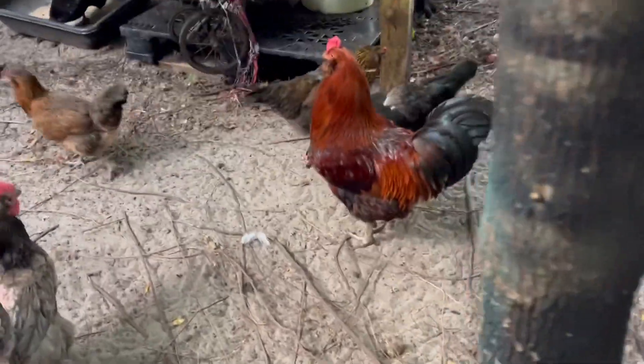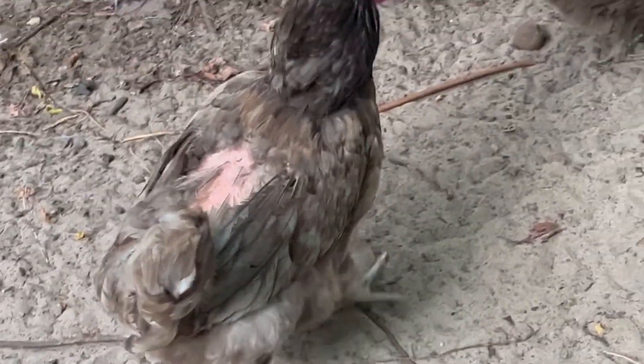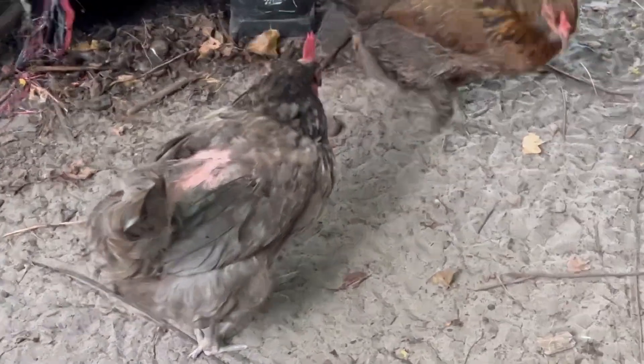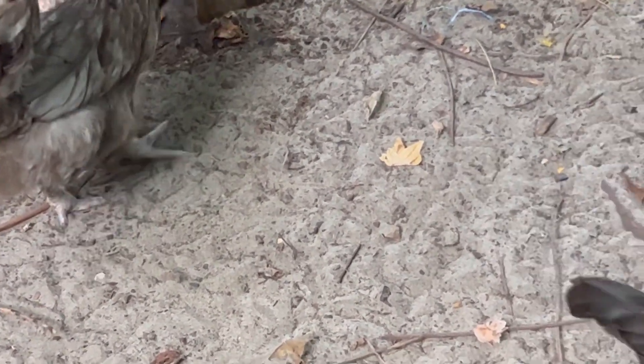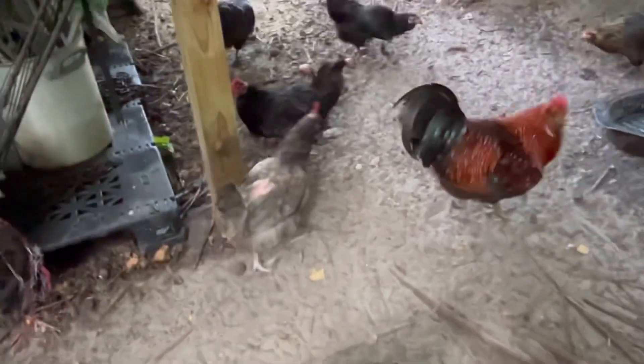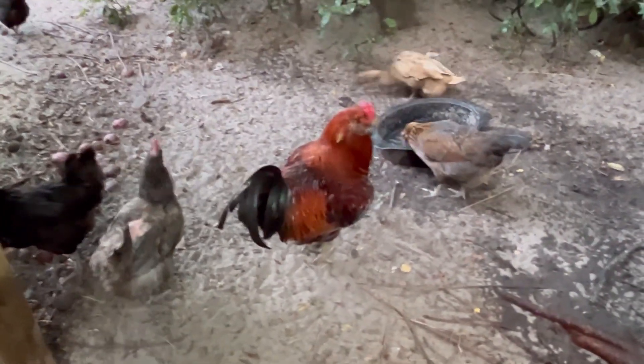Everybody's getting ready to go to bed. There's Rising Sun. Y'all, look how he's got her back — got her feathers pulled out. I've got an apron for her to wear, but it's so hot I won't put it on her right now. I want to put it on her so he can't do any more damage. You need to leave her alone and give her a rest.